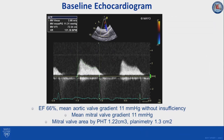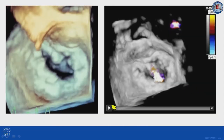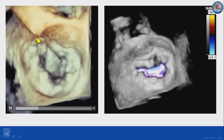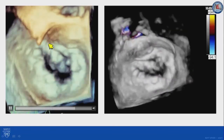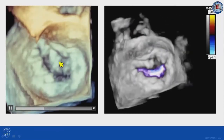The baseline echocardiogram showed preserved ejection fraction and normal function of the aortic prosthesis, as well as severe mitral stenosis with a mean gradient of 11 millimeters of mercury and a mitral valve area between 1.2 and 1.3 centimeters squared. The 3D transesophageal echocardiogram images show severe extensive mitral annular calcification with calcium involving the leaflets causing restriction of movement.